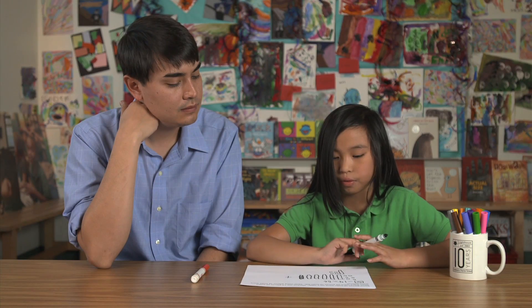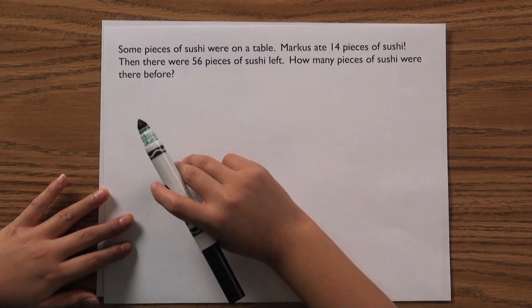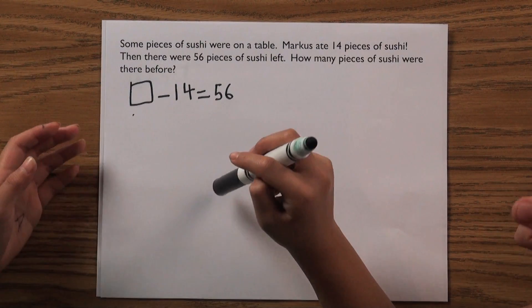You'll probably see them working on different types of word problems. How many pieces of sushi were there before? The important thing is that they can set up the problem on their own and can solve it correctly. Blank minus 14 equals 56, so it must be a really big number.